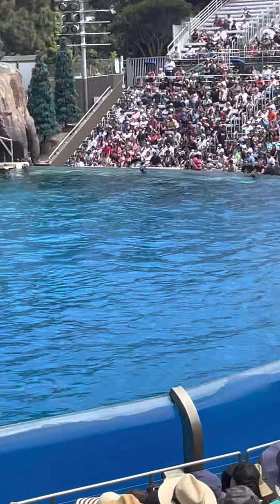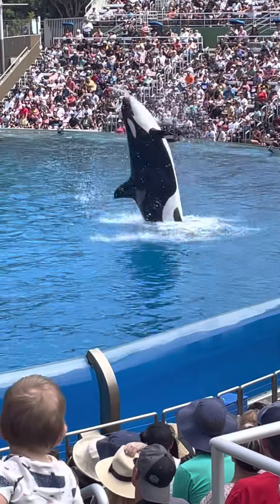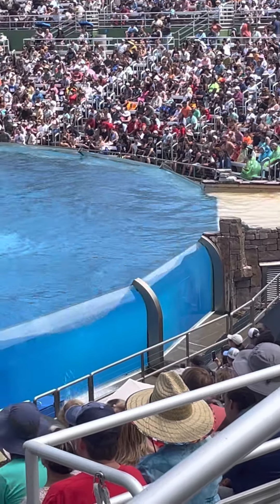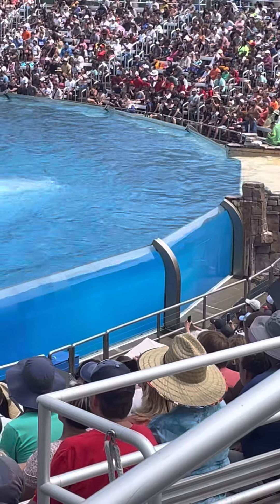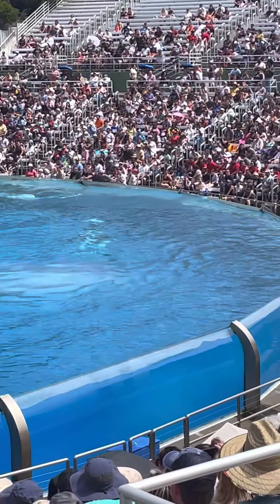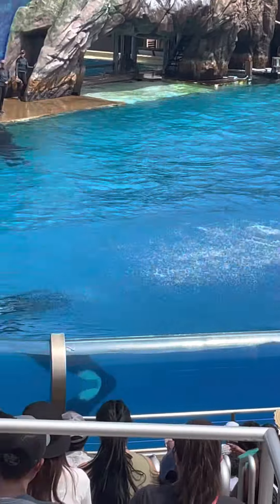Killer whales work together to rear their young, protect their pod, and most importantly, pursue and catch their prey. Every day they cooperate to survive in the wild oceans of the world. Norwegian killer whales will circle herring, herding them together. The whales use sounds to coordinate with each other and to disorient the herring. With the fish confused and contained, the whales stun them with their powerful tail flukes, making for an easy meal.